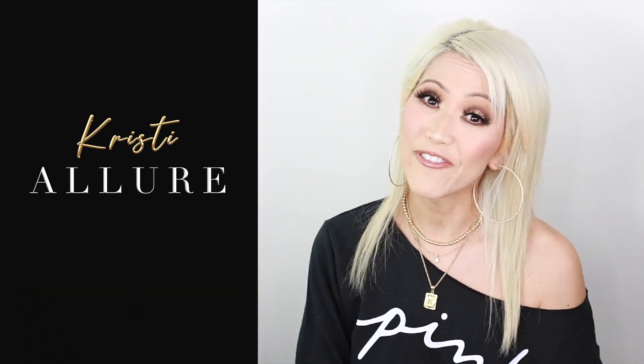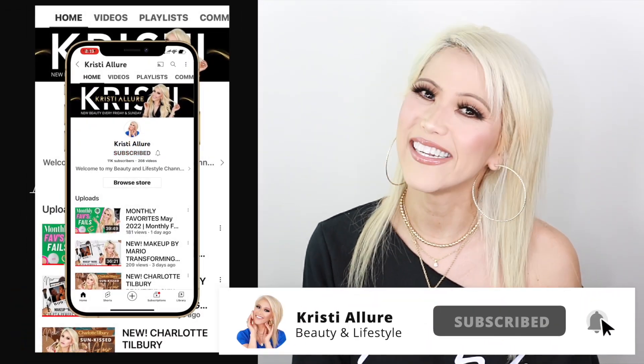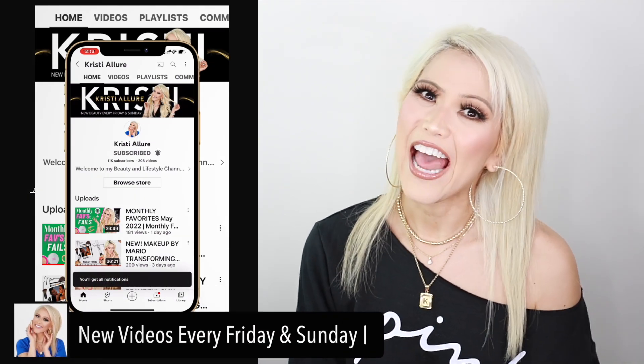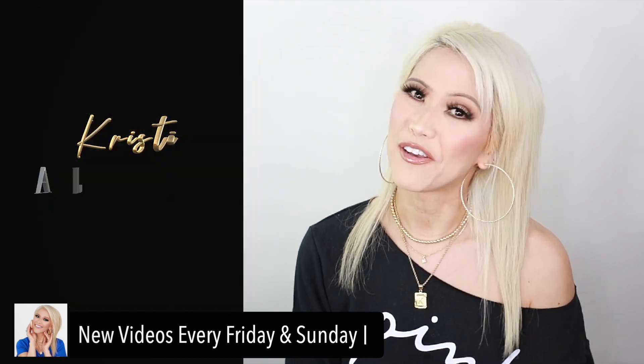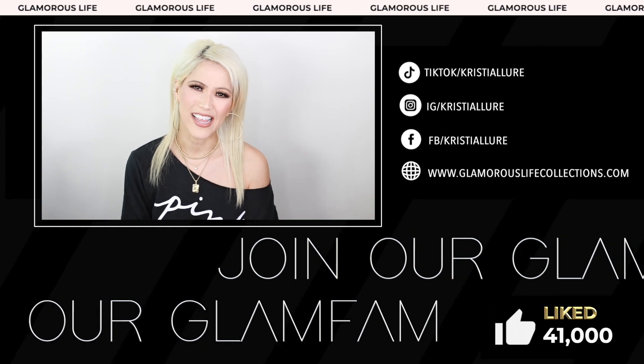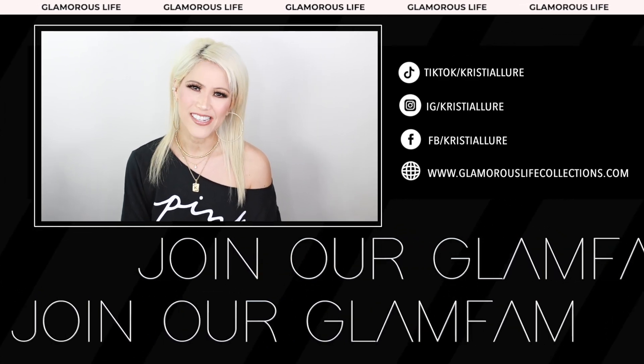Hey glam fam, welcome to today's video! We're just gonna have some fun, get ready together, and test out a lot of new makeup — a full face of new products. If you're new here, I'm Christy. Hit that subscribe button and click the post notification bell to join our glam fam. We're here every Friday and Sunday. Follow me at christiallore on Instagram and TikTok, and check out my merch at glamorouslifecollections.com.